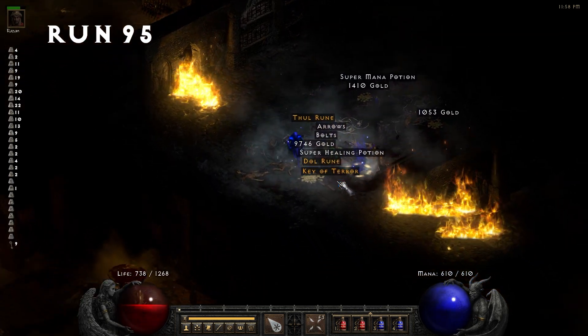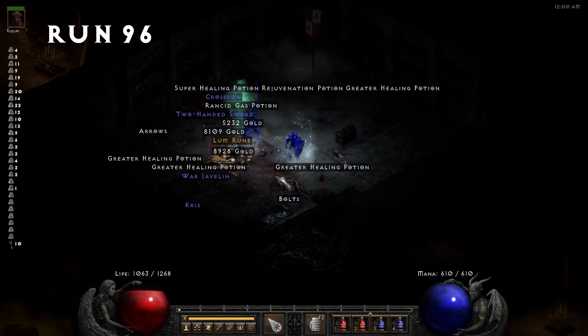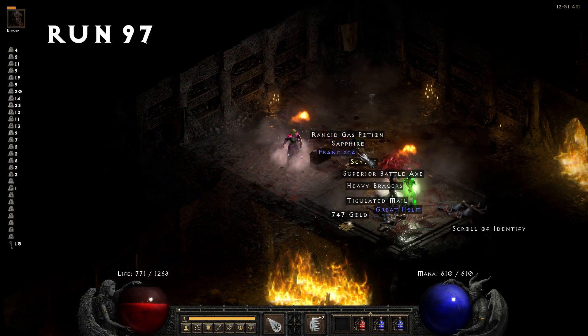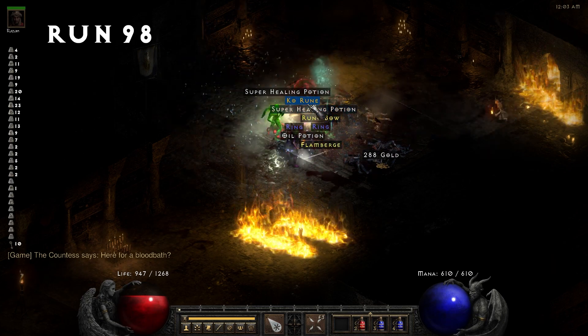Run 95, we grab our 10th Key of Terror, which puts us up to 10.5%. Run 96, we grab a lum rune. Run 98, we find a Ko rune.